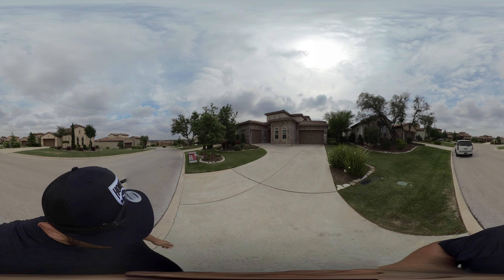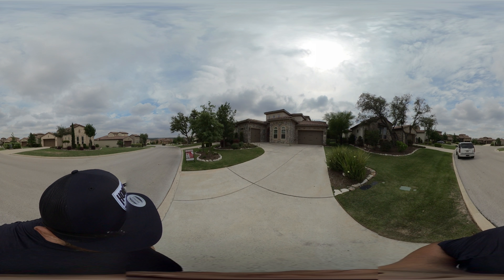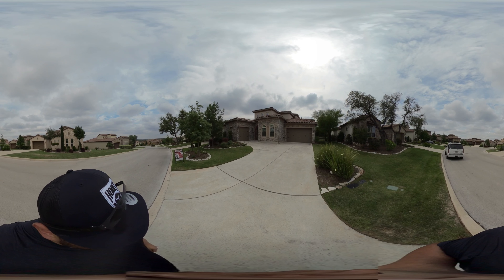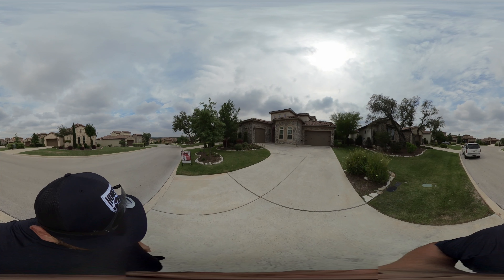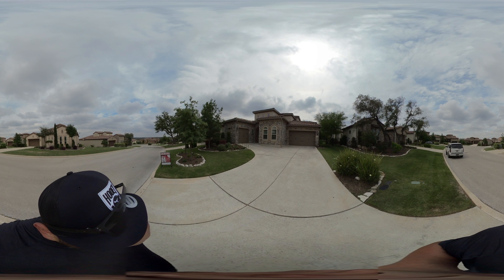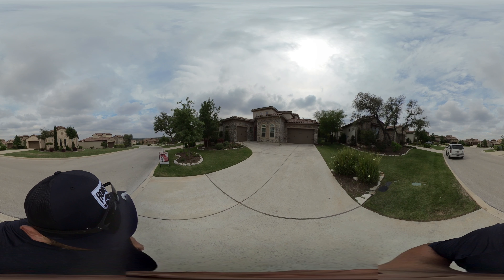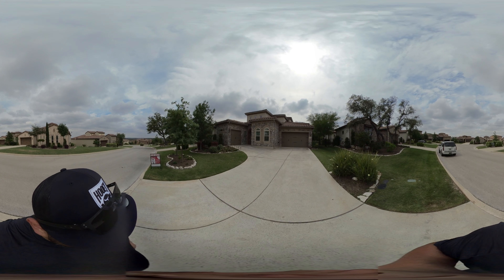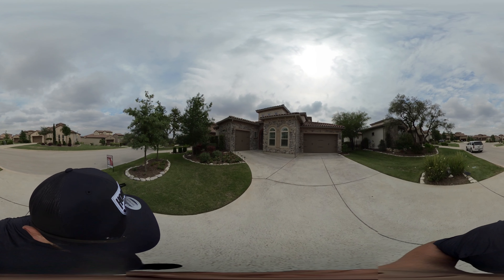Today we are at 22911 En Tiempo, in the Cibolo Canyon subdivision in far north San Antonio. If you're looking at this home, it is a 360-degree video tour, so just like some of our others you've seen online, you can look all around and really get a great feel for how this home is laid out. So let's go ahead and take a look inside — I'm going to pause at different parts of the home so you get a chance to look around.